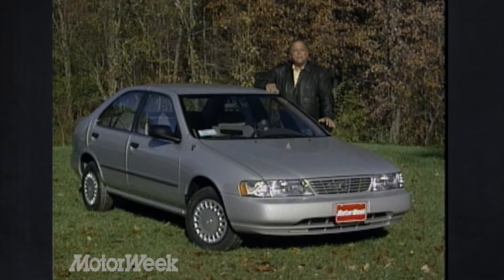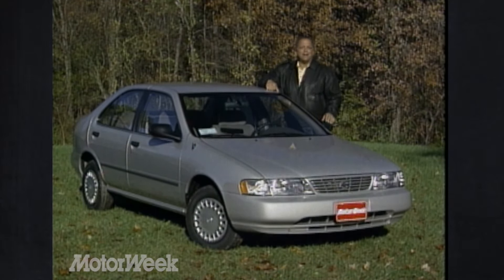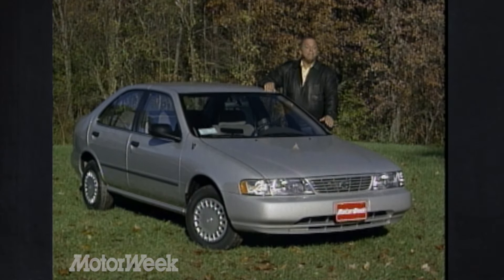Small cars sell in big numbers, sometimes with lots of fanfare like the Honda Civic or Ford Escort, and sometimes in a quieter but equally successful manner, like the subject of this week's road test by request: the Nissan Sentra. While it hasn't enjoyed the widespread publicity of some small cars, it has enjoyed widespread sales. In fact, it frequently matches or beats many more well-known subcompact competitors in the sales charts. So if you're Nissan, what do you do to maintain that kind of success? Well, you build a better Sentra.